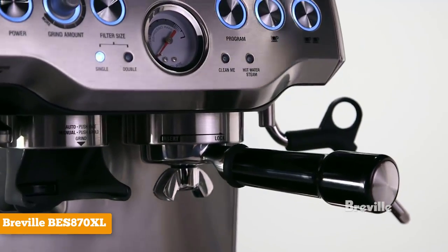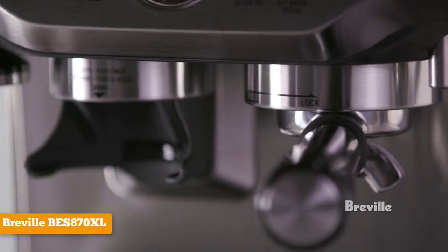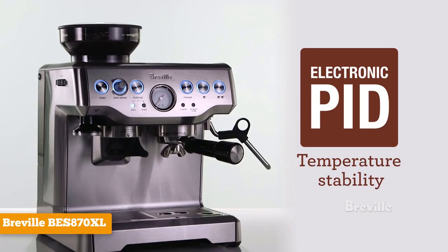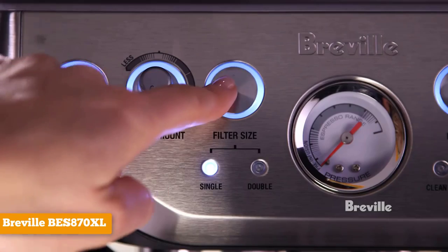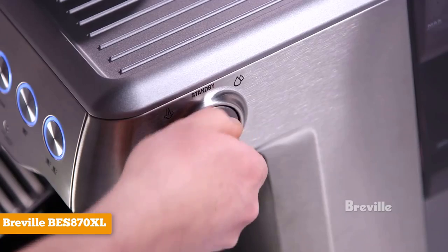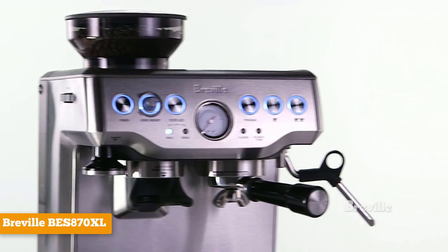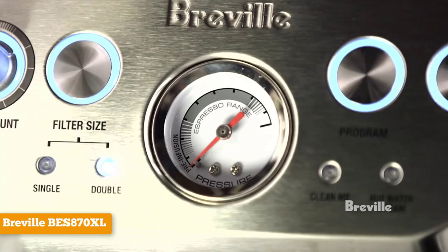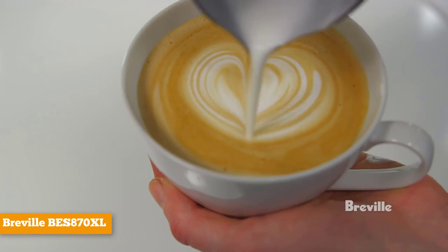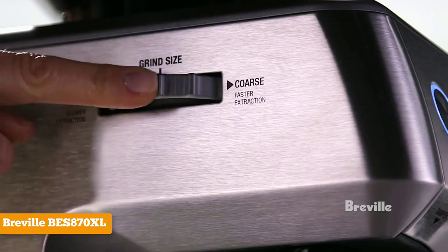It comes with a stainless steel conical burr grinder, a 1.5-pound sealed bean hopper, a 54-millimeter tamper, a steaming wand for frothing your milk, and a frothing pitcher. The only thing you need to buy is the espresso beans. The user manual is very detailed, so you should be able to follow its instructions without too much trouble. The Barista Express uses a 15-bar Italian pump and a 1,600-watt thermocoil heating system to make rich espresso.